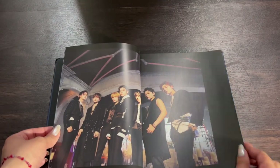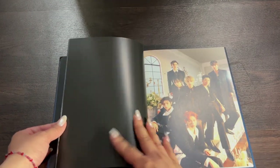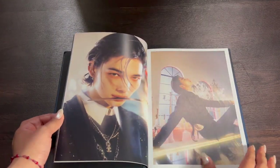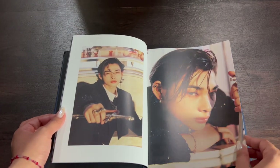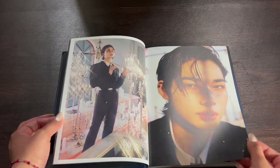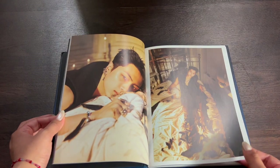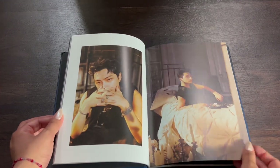I personally think this was my favorite of their concepts for this comeback overall. I think all the members look great. I usually feel like some members stand out in one concept more than another, but I just feel like all seven of them truly look amazing this time around.